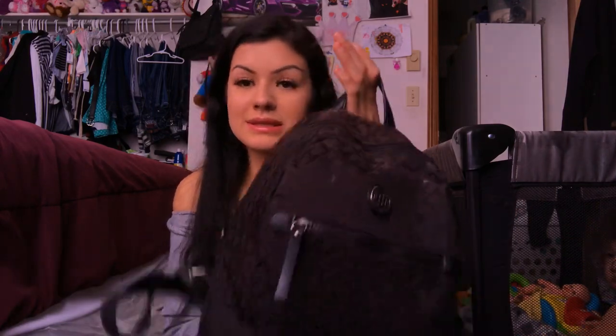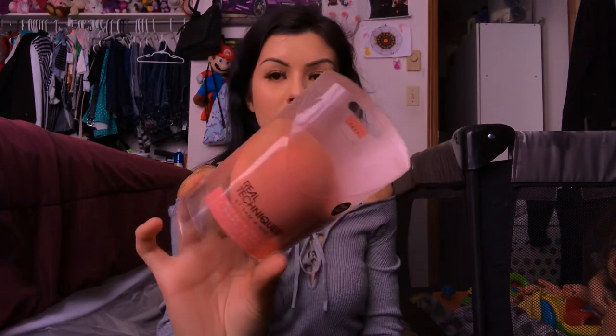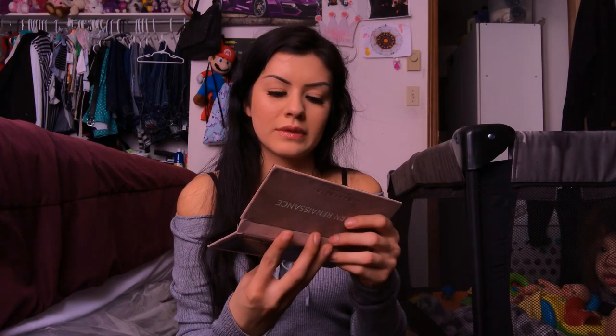I can just take it with me everywhere I go and I don't gotta worry about anything. So let's start digging. This is how my bag looks from the inside. I got a Real Techniques sponge — this is the extra large one. I got this palette. I usually just do my makeup on this little mirror — that's crazy, huh? I do my makeup on this little mirror.